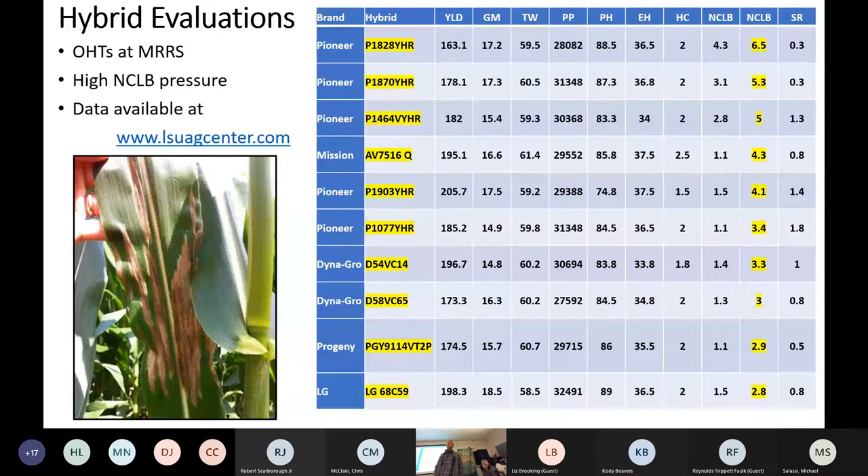I looked for data on the breakout of the acres but couldn't find it. This is a hybrid evaluation at the Macon Ridge Station last year. We had incredible northern corn leaf blight pressure. I've ranked the hybrids there as far as susceptibility goes — you might recognize some of these hybrids that you may have had on your farm or dealt with this past year where you had to apply fungicide to manage northern corn leaf blight.